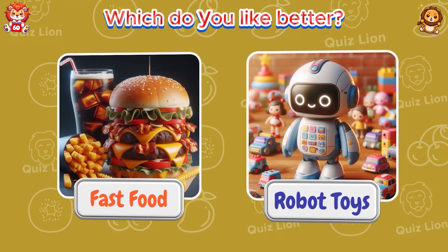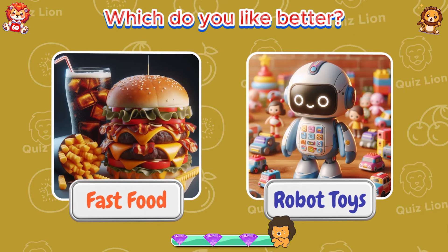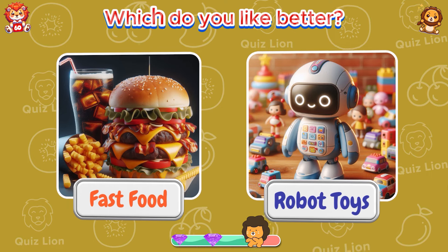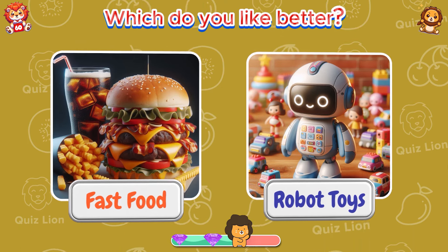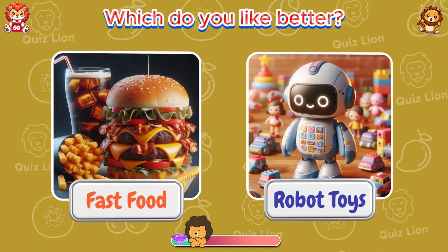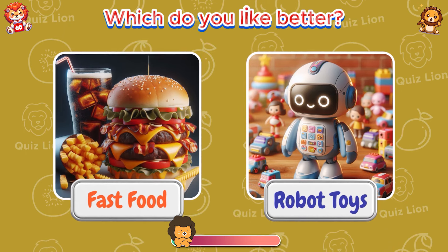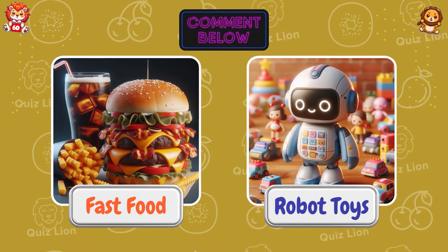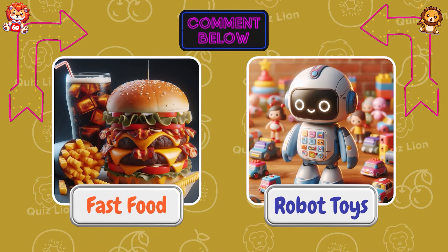Which do you like better — fast food or robot toys? Comment on the video with your answer.